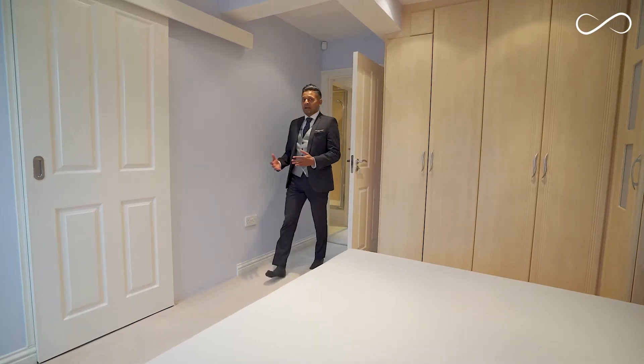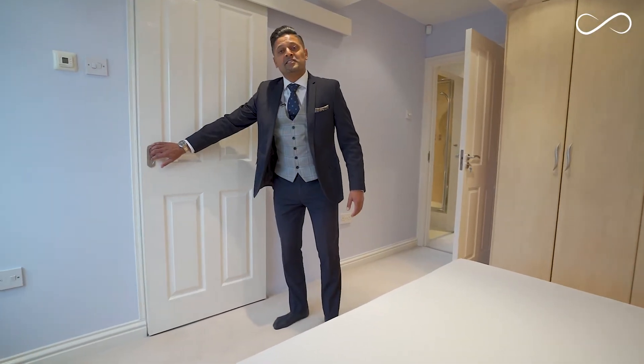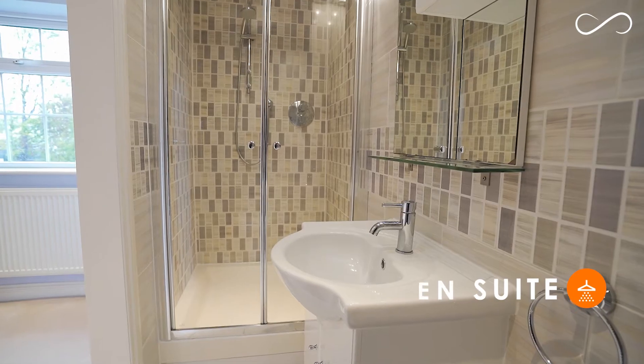The master bedroom comes with bespoke fitted wardrobes, comfy carpets, and a spacious ensuite with underfloor heating.